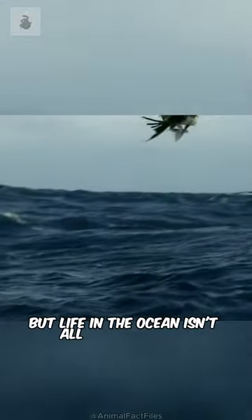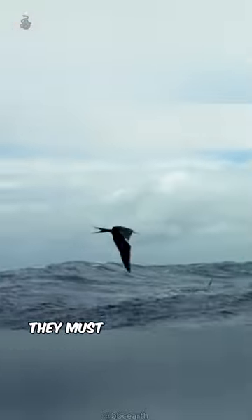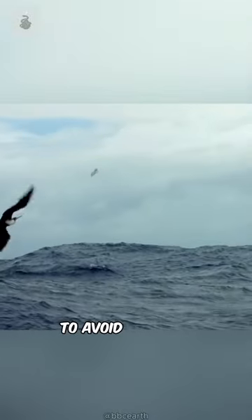But life in the ocean isn't all smooth glides. While they have the ability to escape from predators such as tuna and marlin, they must remain vigilant even in flight to avoid seabirds.